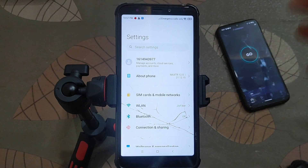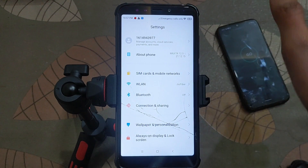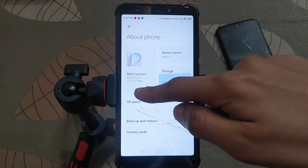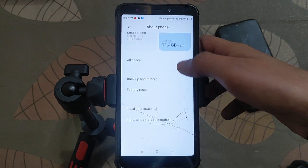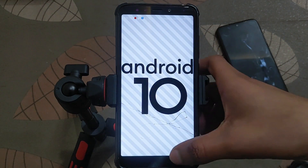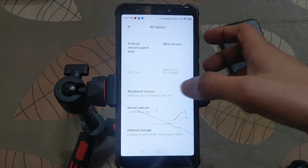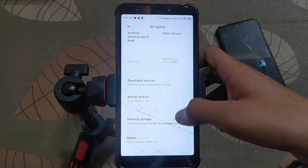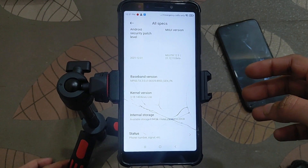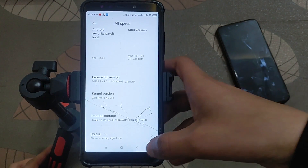Hello guys, welcome back to a new video. After a long time I am making a new video for Redmi 5 Rosie. First let's have the specifications of this ROM. This is the MIUI DR ROM version 12.5, version 21.12.15, a beta ROM based on Android 12. You will get Android version 10 in this ROM. This is a new build for Redmi 5 Rosie released with the latest security patch — 1 December security patch. The latest build and download link will be in the description. Installation video link is also in the description.